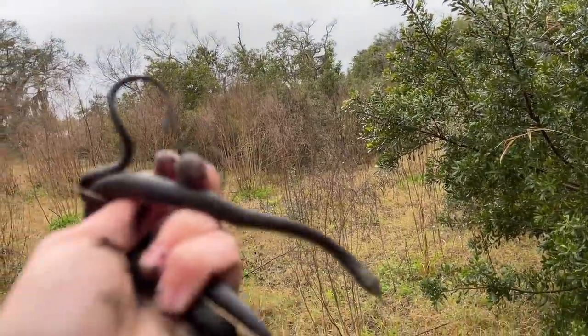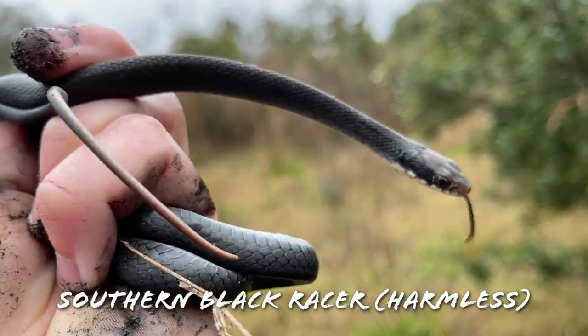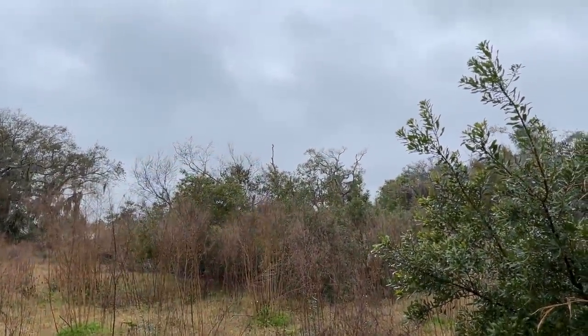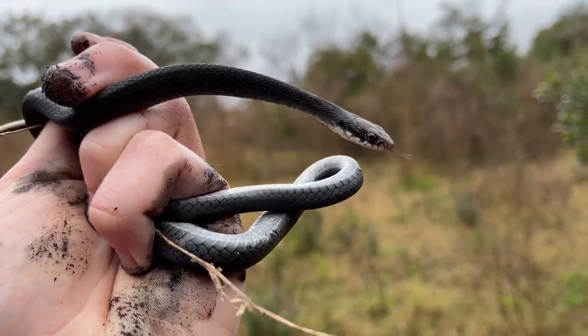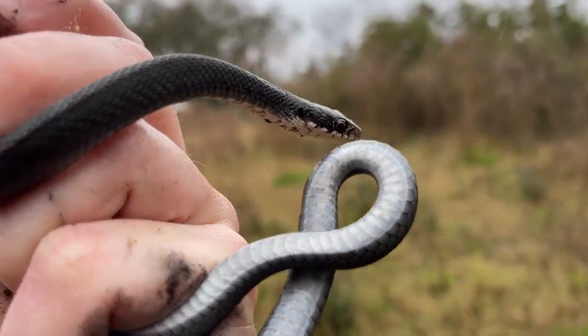Flipping through some tidal debris I uncovered this guy - a nice little southern black racer, first snake of the day. Probably the last considering how awful this weather is. These guys are common just about everywhere, so nothing crazy, but it's drizzling and cold. I'm going to put him back under his little tire.